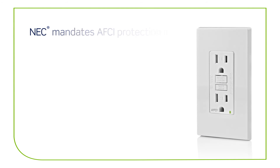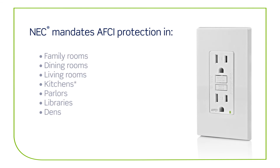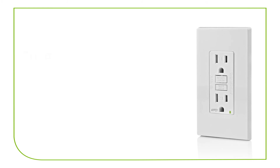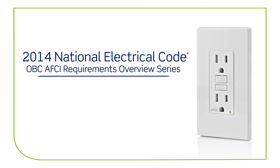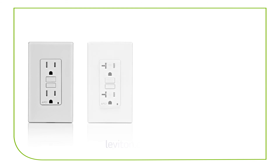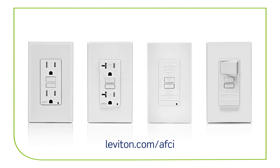National Electrical Code mandates AFCI protection in the following locations. For more information on OBC-AFCI requirements and product options, visit leviton.com/AFCI.